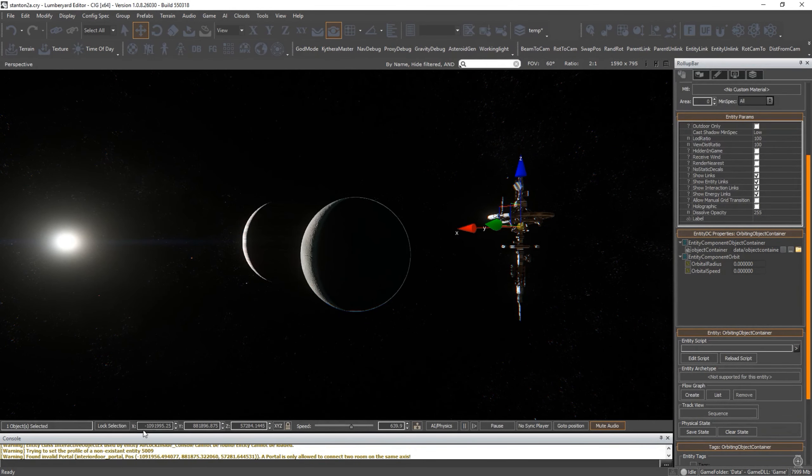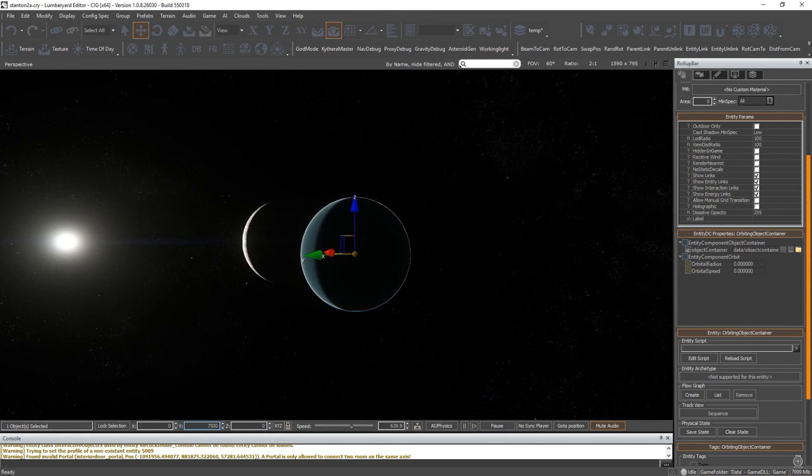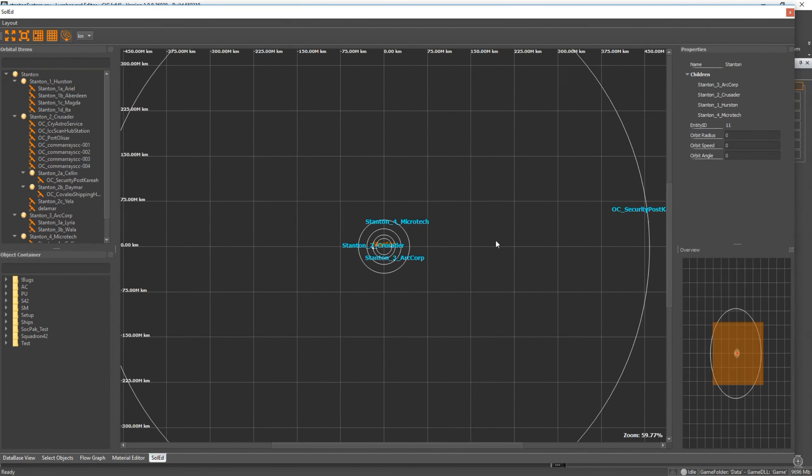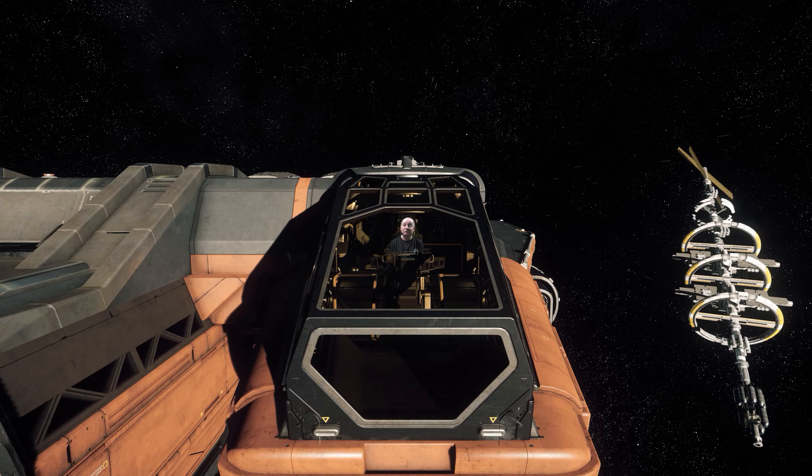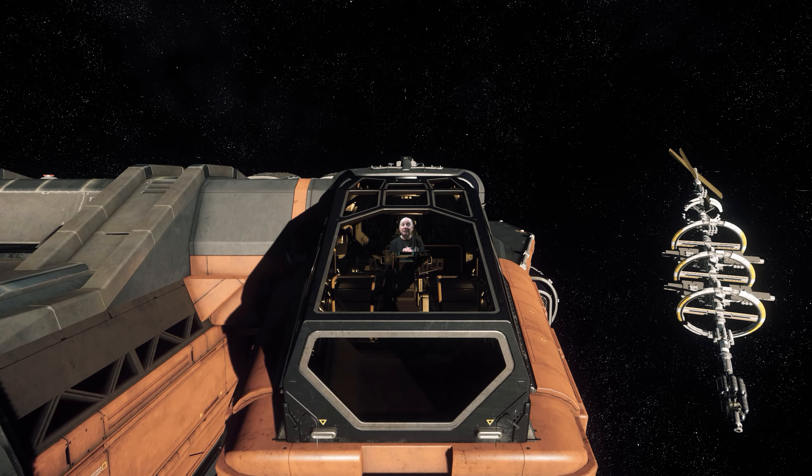They showed us how the old system built in CryEngine was time-consuming and laborious to use, but with the new Solad editor they'll hopefully be able to churn out solar systems a lot quicker. With 100 solar systems and more planned for the final game, there's a lot to make. They have consulted experts in the field of astronomy to get the Star Citizen solar systems as close as possible to what's known of the real galaxy, although NASA is making new discoveries all the time so what we know is forever changing.